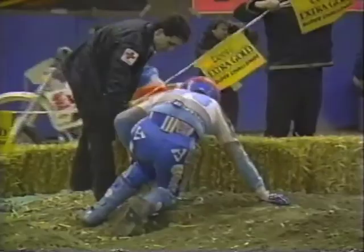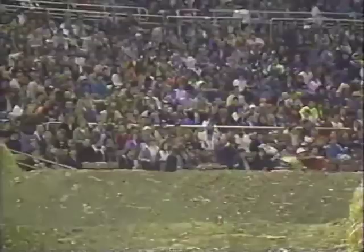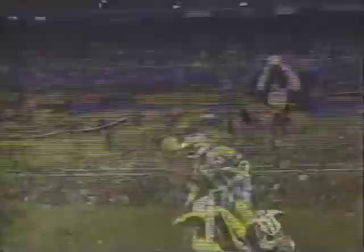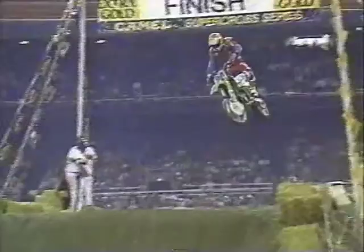Rick Johnson has taken the number one position, but here comes Matasevich — great move to the outside. He'll take the lead, drop Johnson to second. Jean-Michel Bale is moving up to challenge Johnson. We're still in the opening lap of the Seattle Kingdome. Back at the first corner, it looked like Bradshaw tangled with his teammate Doug Dubach in the air. Meanwhile, Jeff Matasevich has taken control. Behind him, Rick Johnson — but here comes another rookie, Larry Ward. This is his hometown. He's past Bale, up to the number three position, and he is on the gas. Matasevich and Ward had a tangle in the heat race, remember.